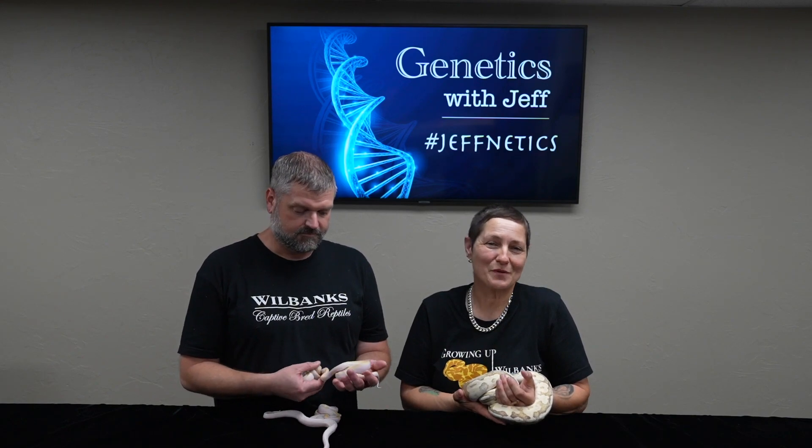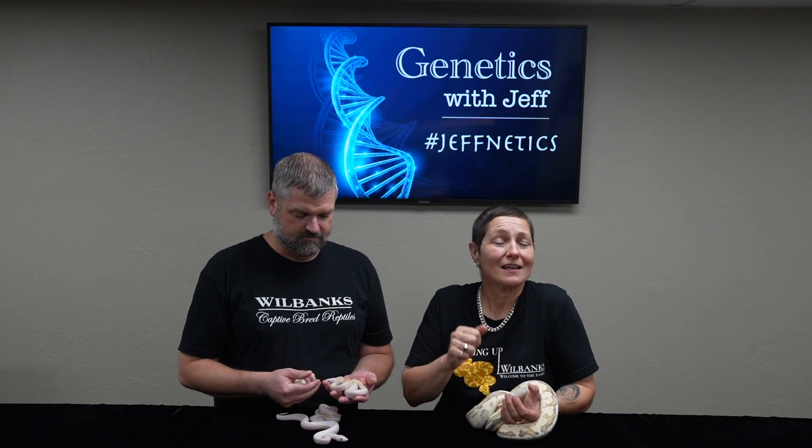Thank you for tuning in to this week's episode of Genetics with Jeff — hashtag Jeffnetics. Please like, share, and comment. Don't forget to hit the notification bell so that you never miss an episode.